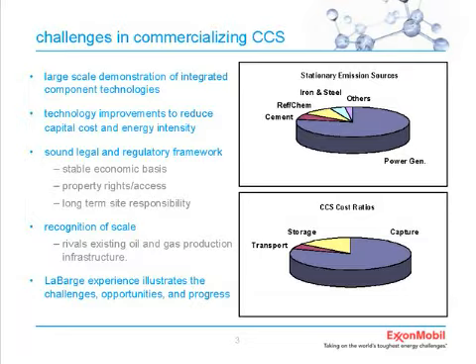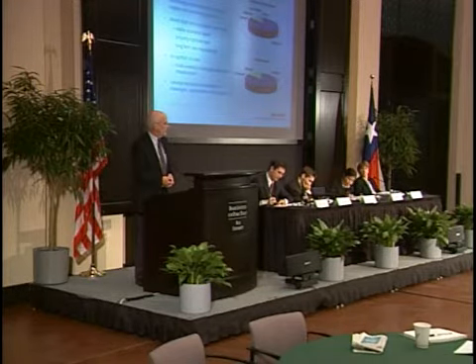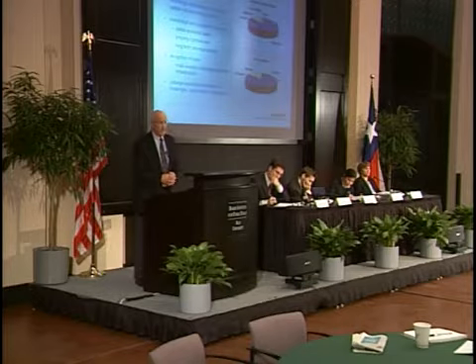The top chart shows that focusing on demonstrations in the power generation sector, which is the largest source of stationary emissions, allows us to address the biggest CO2 emissions. The concept of carbon capture and storage is applicable only to these large stationary sources. You're not going to be putting carbon capture technologies on a vehicle, at least not in our lifetime.